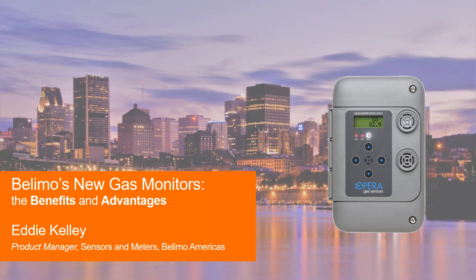Thank you very much for joining us here today as we discuss one of our newest product offerings, our newly released gas monitor portfolio. For those of you who don't know who I am, my name is Eddie Kelly and I'm the sensors and meters product manager for Volimo here in the Americas. So without further ado, let's jump right into this.